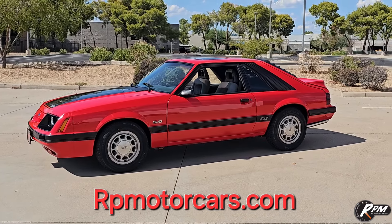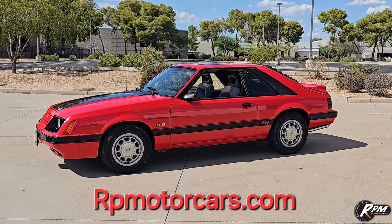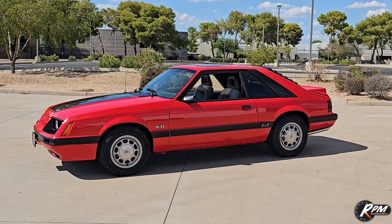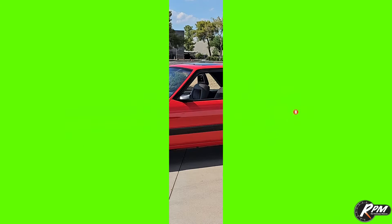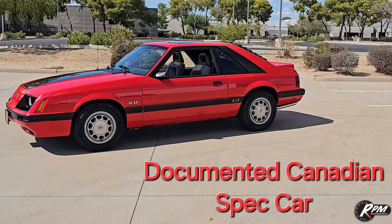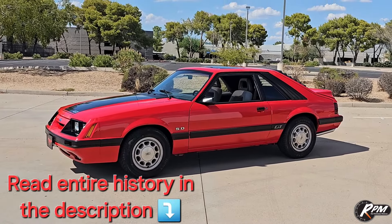Hope everybody's doing great. We got another one for you and this one's special — 1986 Ford Mustang GT. It's not really a GT, it's a GT Cobra. It's a Canadian spec car; they called them that in Canada. We got a bunch of complete documented history on this car. Subscribe, like, share, comment — good or bad, every little bit helps. In the description there's a complete breakdown of what these cars are, why they called them Cobras, what the history is on them.